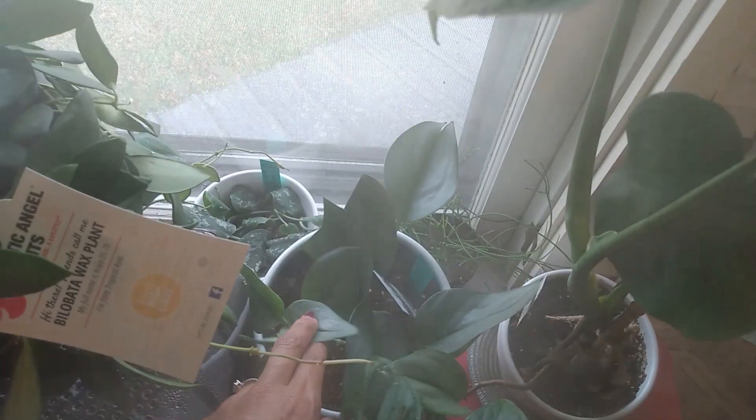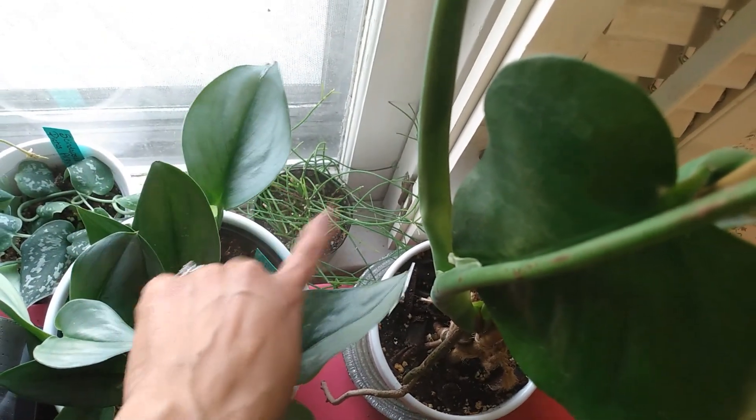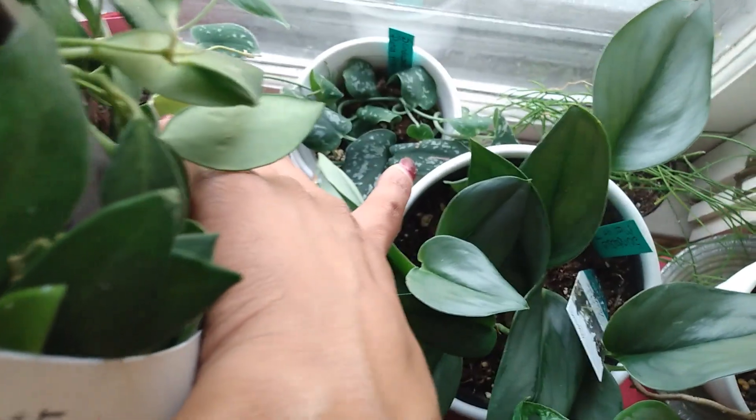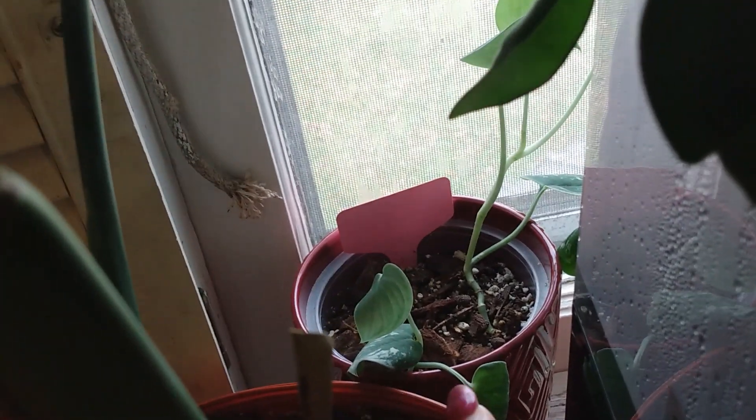Here is my Scindapsus Moonlight Trubii — I picked this up from Lowe's as well and it's fast-growing, putting out so many leaves. Here is my Rhipsalis, which I just recently moved into this window. This is my Scindapsus Pictus Argyraeus sitting back here. And back here is my Silvery Ann — it's putting out a little growth here and there, but I'm still trying to figure out the watering conditions.